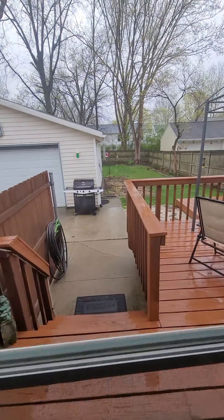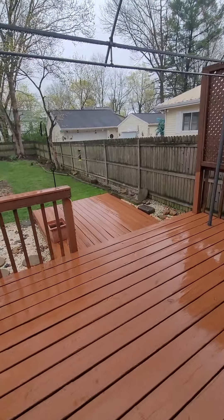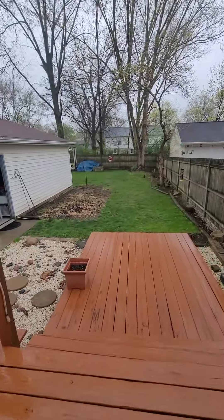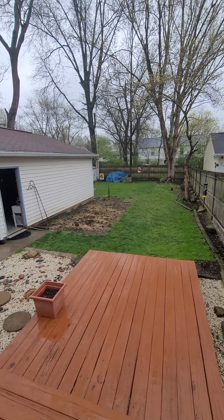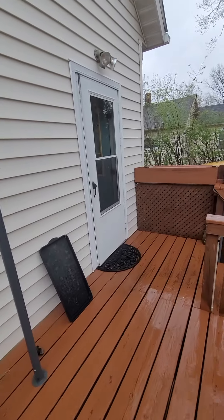Cute little deck off the back. And the backyard actually goes back behind with a little shed back there — it's kind of hard to see. You don't want to walk out in the grass.